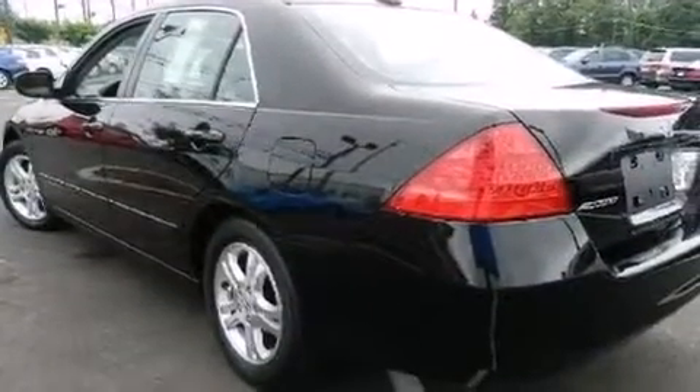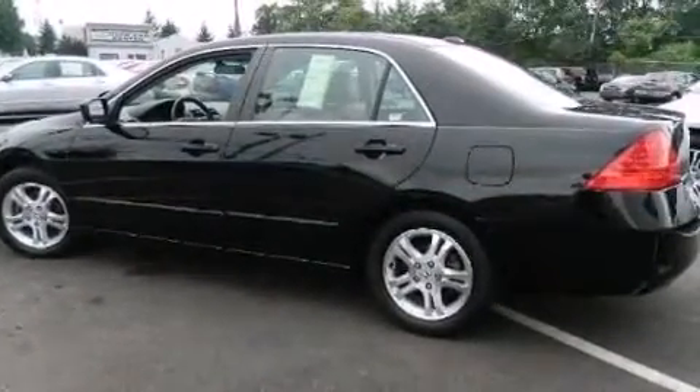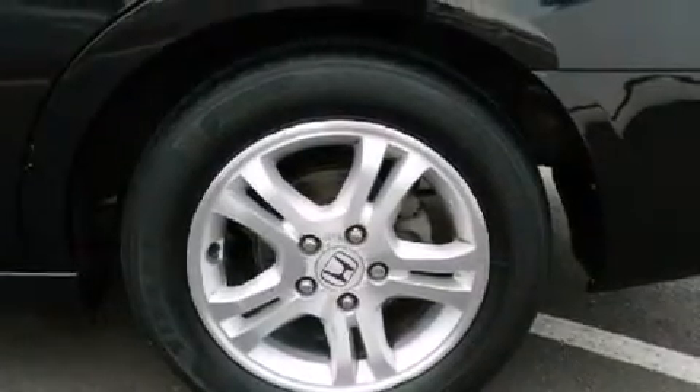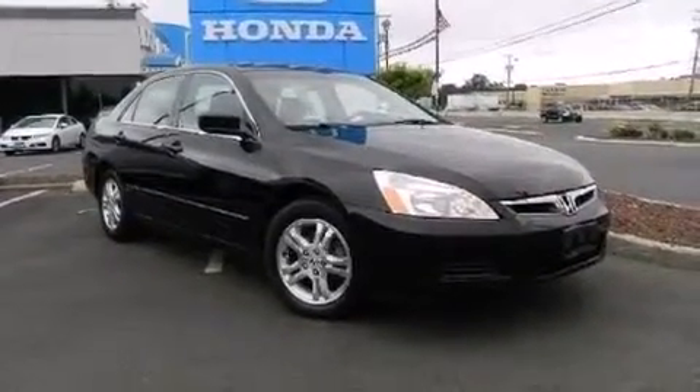The following features are also included: air conditioning with automatic climate control, a pass-through rear seat, cruise control, leather seats, an illuminated driver's side vanity mirror, 12-volt power outlets, a passenger side airbag, latch-ready child seat anchors, full-power accessories, and this vehicle has less than 59,000 miles.